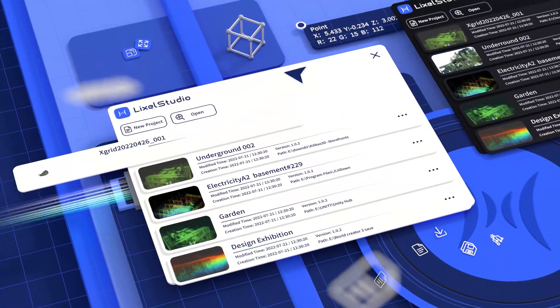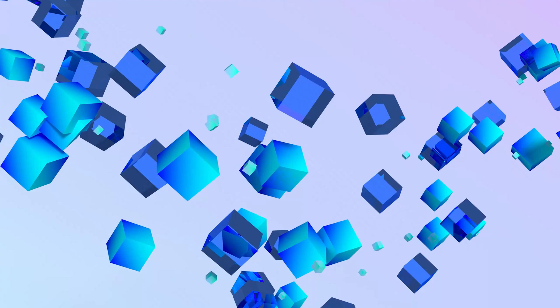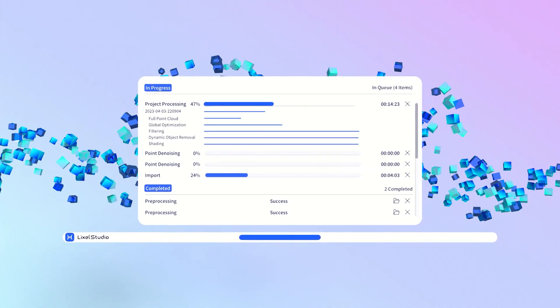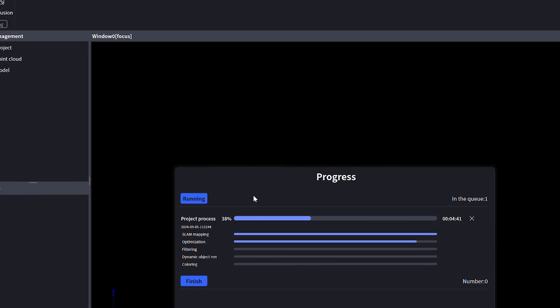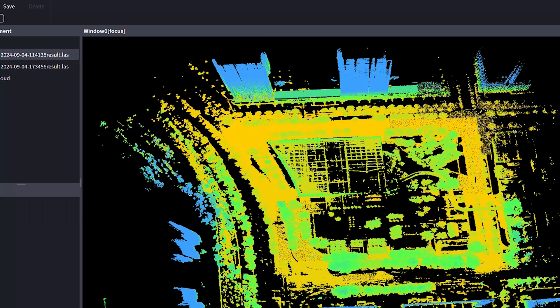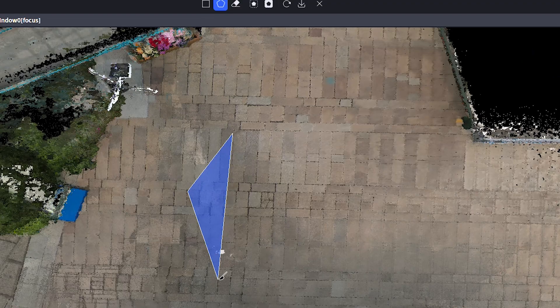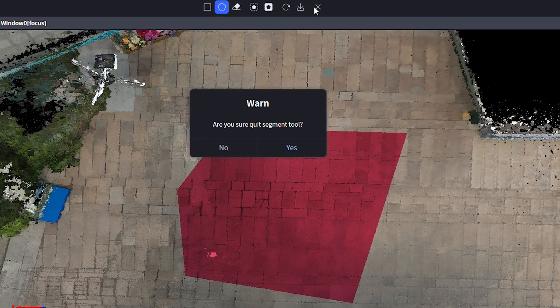Meanwhile, LiKSol Studio 3.0 expands support for mainstream formats like LAS and PLY. Improving processing efficiency significantly, it supports one-click refined project processing. MapFusion, point cloud overlay, measurement, clipping, registration, denoising, and other functions.